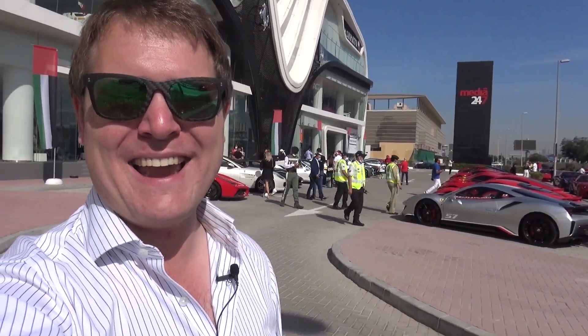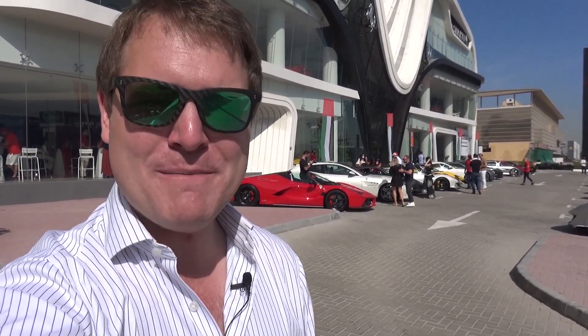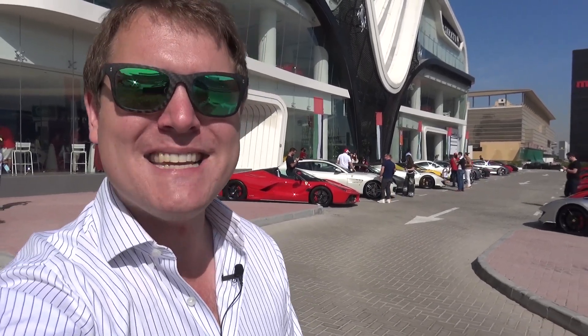As you can see, there is a pretty spectacular line-up behind me: a LaFerrari Aperta, Pistas, F12 TDF, plenty more. And then when we get to Casa Ferrari at Yas Marina, we're going to be seeing plenty more epic cars. It looks set to be a pretty incredible day ahead. Let's have a quick look around the line-up here before the parade gets underway over to Abu Dhabi.